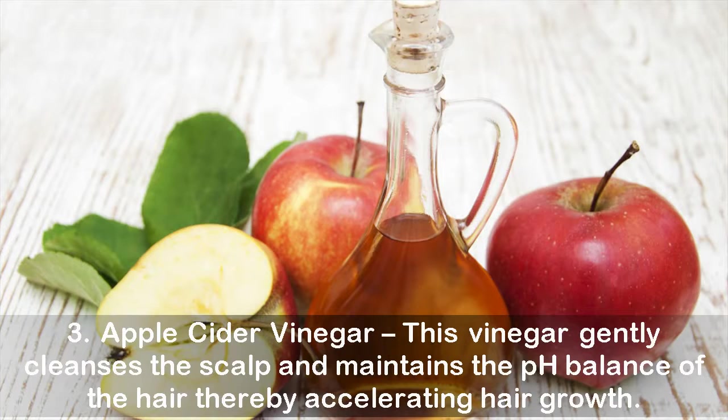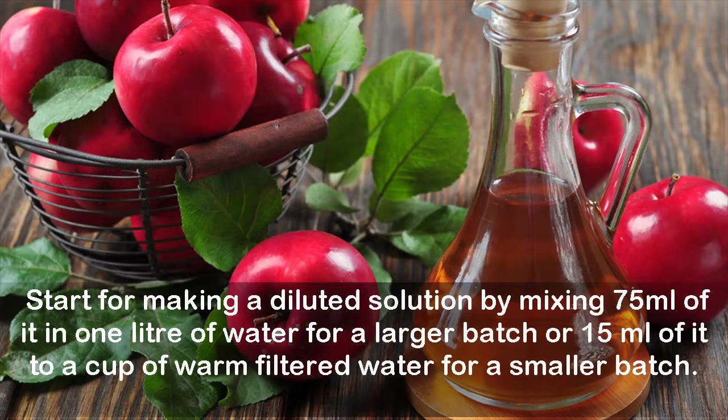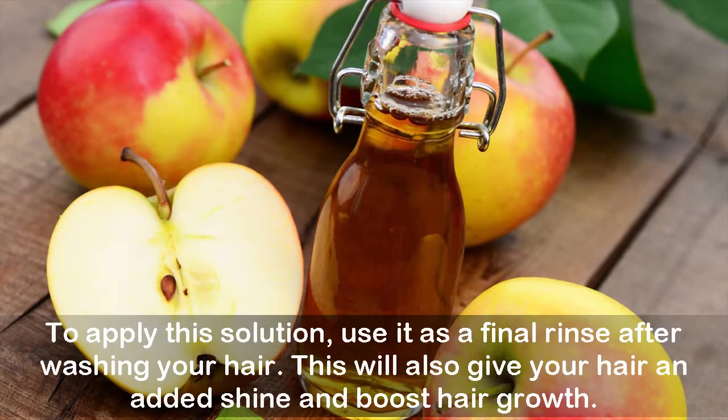Three: Apple Cider Vinegar. This vinegar gently cleanses the scalp and maintains the pH balance of the hair, thereby accelerating hair growth. Make a diluted solution by mixing 75 milliliters in one liter of water for a larger batch, or 15 milliliters in a cup of warm filtered water for a smaller batch. Use it as a final rinse after washing your hair — this will also give your hair added shine and boost hair growth.